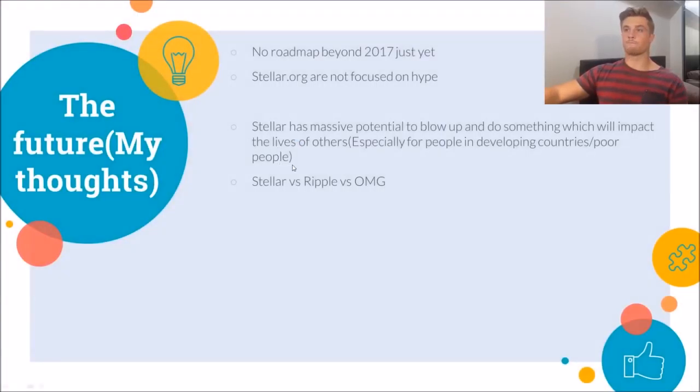Regarding the roadmap, Stellar had a roadmap from 2015 to 2017 and achieved all those goals. They have not released a roadmap beyond 2017 yet, probably because the Stellar Foundation is really not focused on hype like a lot of other cryptocurrencies. They want to make sure they have a good working product and let the product do the talking, not hype it up with announcements. My thoughts are that Stellar has a huge potential to grow — not only in price as an investment, but it has a huge opportunity to impact the lives of others, especially people in poor and developing countries.